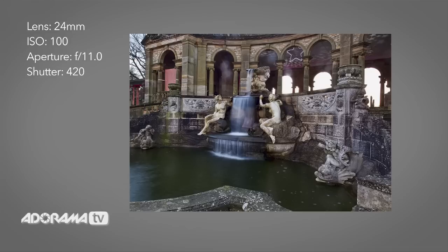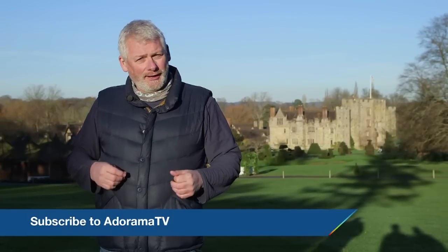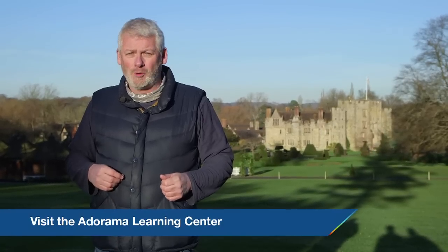It looks a little underexposed to me — it could probably use a few more minutes of exposure — but I think I can work with this in the computer. Thanks for joining us today, and don't forget to subscribe to AdoramaTV. Let us know what you think; you can like, comment, or share this video, and please come by the Adorama Learning Center for more great tips and tricks.